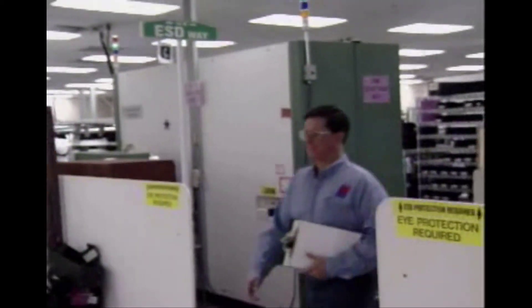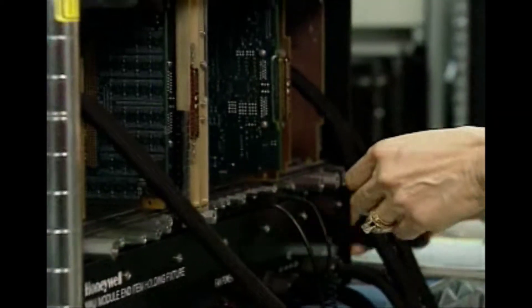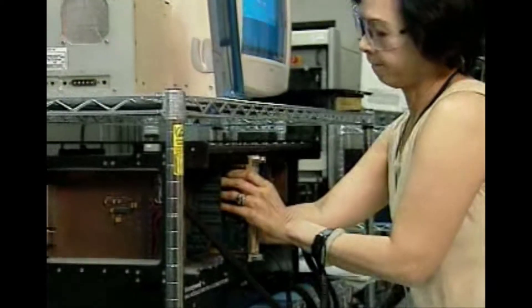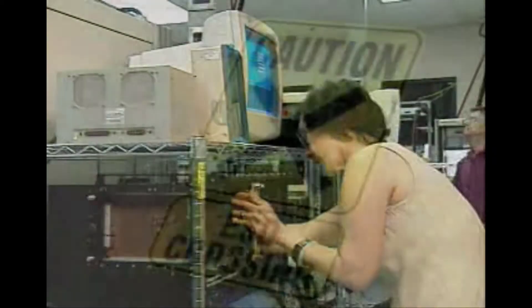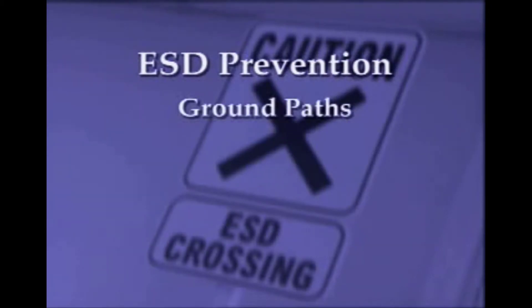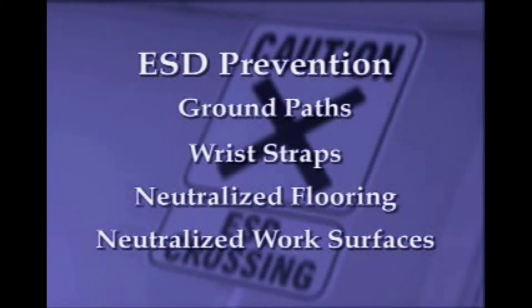In many facilities, people are one of the prime generators of static electricity. The simple act of walking around or repairing a board can generate several thousand volts on the human body. Although it is virtually impossible to completely eliminate ESD events, there are a variety of methods used to minimize its occurrence. Ground paths, wrist straps, neutralized flooring, and work surfaces are all intended to reduce charge generation and accumulation.